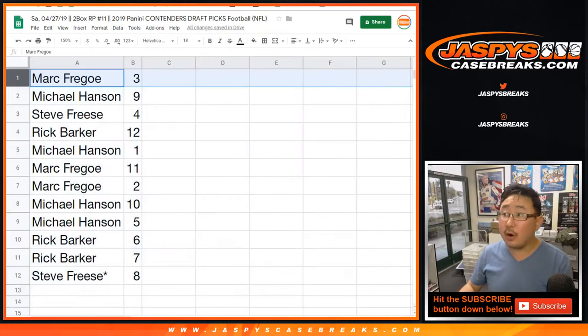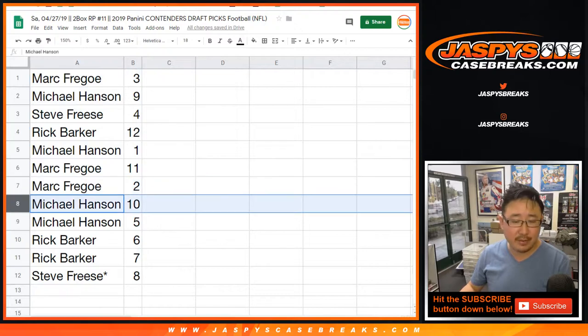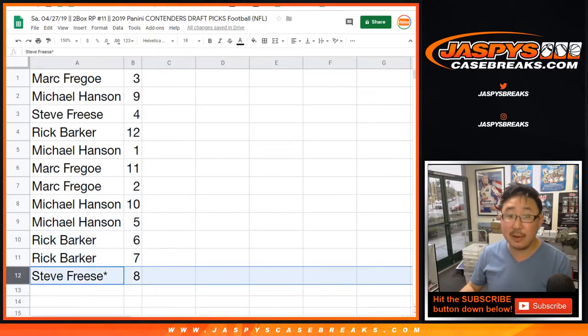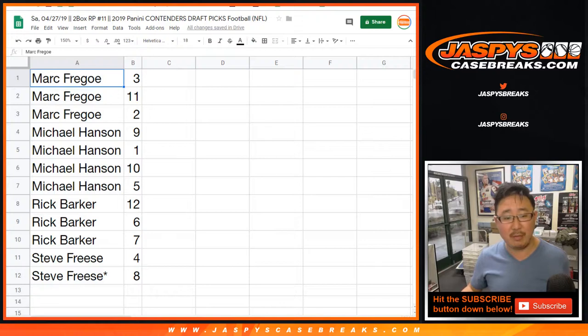Mark, you got three. Michael with nine. Steve with four. Rick with 12. Michael Hansen with one — and 10 and five. Rick Barker, six and seven. Seafreeze, Last by Mojo, pack eight. We'll do these alphabetically as usual, so Mark you're first, then Michael, then Rick, then Steve.